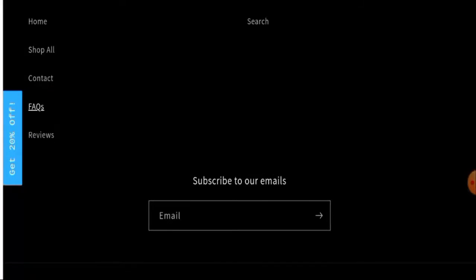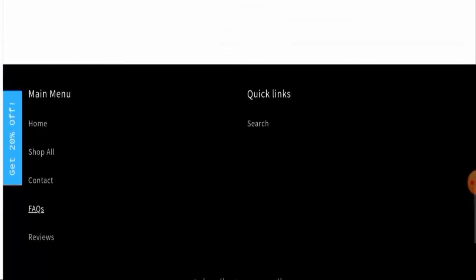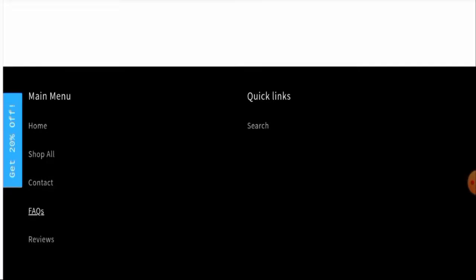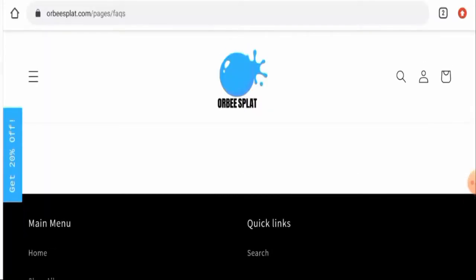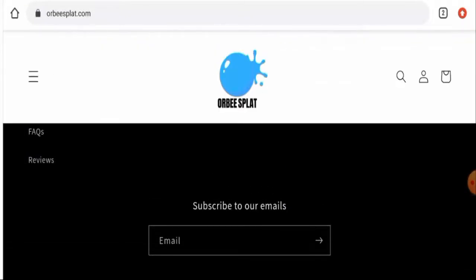Regarding social media presence, we have checked, but this website is not active on any social media platforms. Also, this website does not have any return or refund policy information anywhere. If you have return or refund issues, check the description area for links to help solve your money issues.